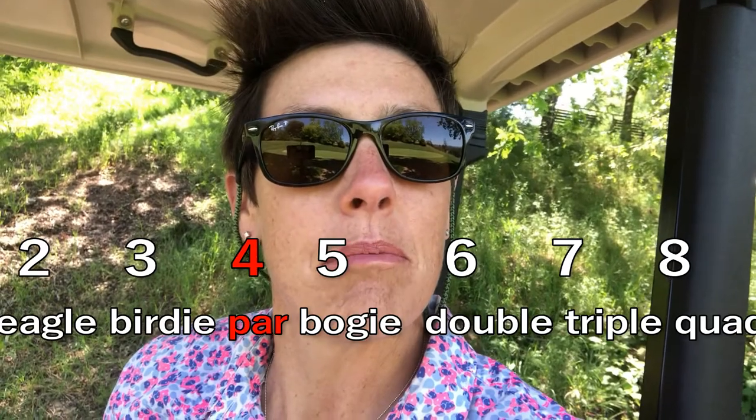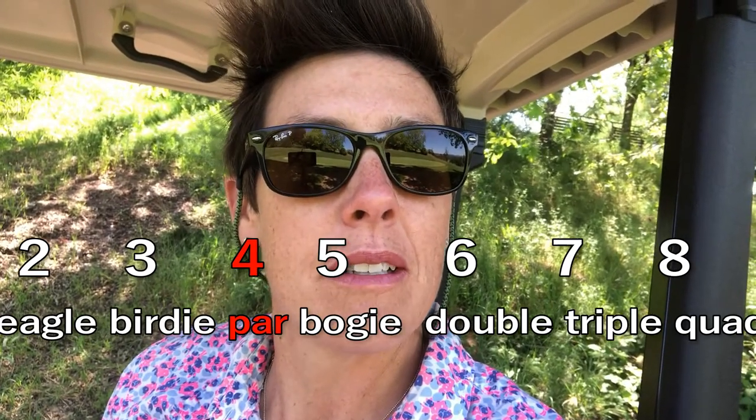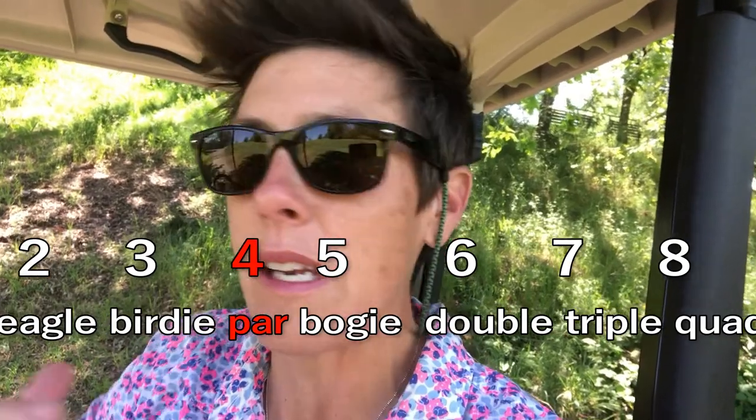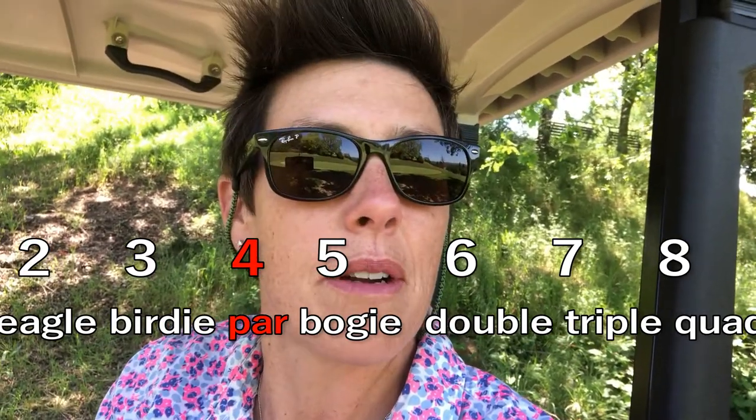I thought you said there were birds. That's what you named the scores. It's actually eagle, birdie, par, bogey, double bogey, triple bogey, quadruple bogey. And then anything beyond that, you just write down whatever the number is.